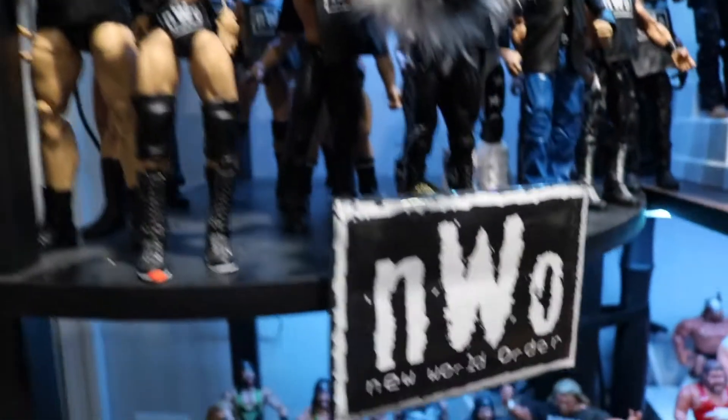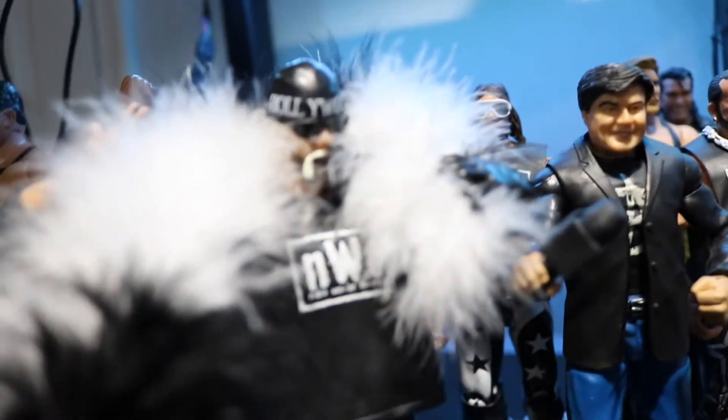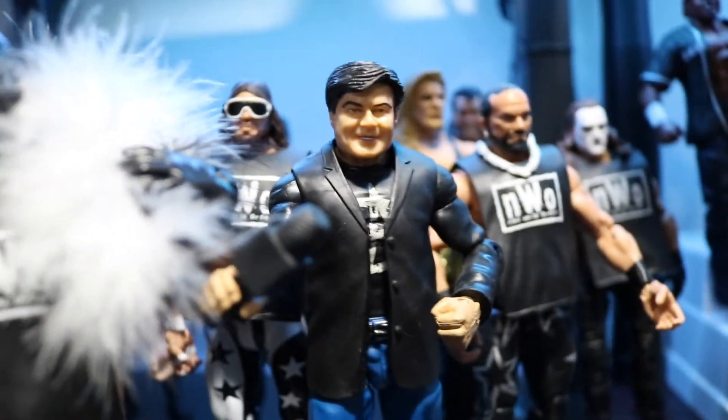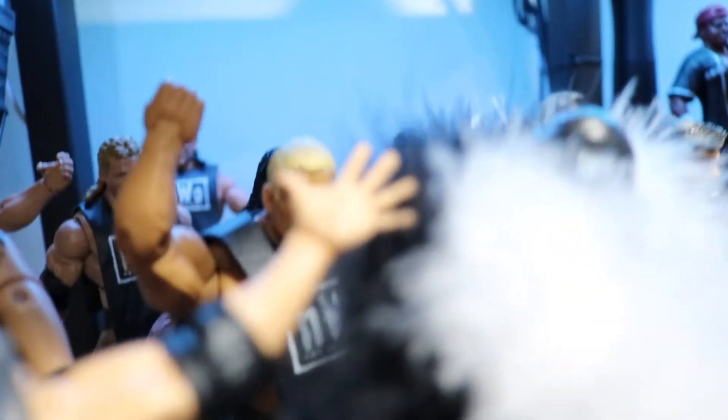Next section we have the NWO. I've added some other figures - Razor Ramon, Scott Hall, and Hollywood Hulk Hogan. That's a Jakks Pacific Hollywood Hulk Hogan - I still think it stands the test of time, awesome with the accessories and hat. Got Eric Bischoff, which is a custom - a Dean Ambrose body with the Eric Bischoff head swap from Jakks Pacific. Got Macho Man Randy Savage, Imposter Sting, Kevin Nash, Scott Hall, another Hollywood Hulk Hogan, Scott Steiner with an NWO shirt on, and Big Show.